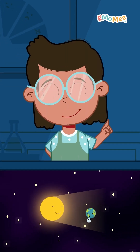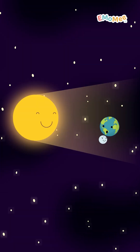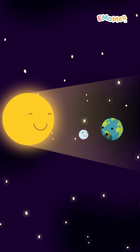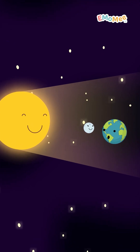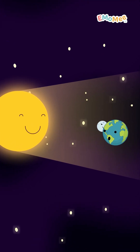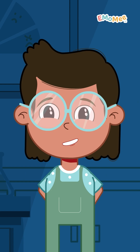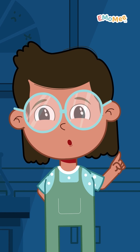The sun is always shining. But sometimes the moon moves just right between Earth and the sun. When that happens, the moon blocks the sun's light and its shadow falls on Earth.